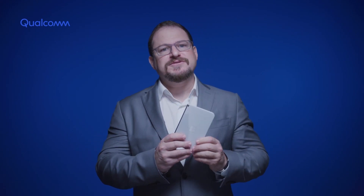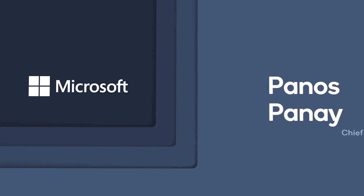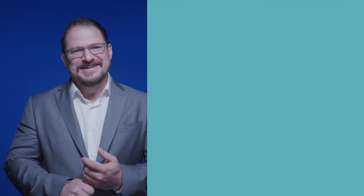Now, it is impossible to talk about Windows 10 on Snapdragon without including Microsoft. Joining me to discuss the latest developments is my good friend, Penos Bonet, Chief Product Officer at Microsoft. I feel like we're building the future of mobile computing together.